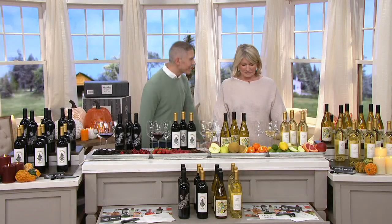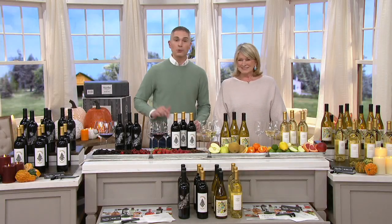Martha Stewart brings us really the best of the best of everything that we have here at QVC. And we're so excited to have her in our gourmet holiday shows with her wines.